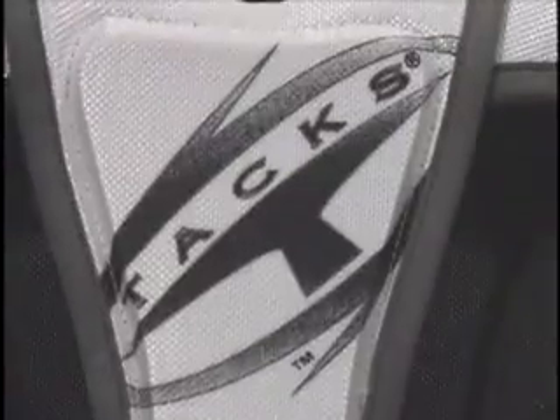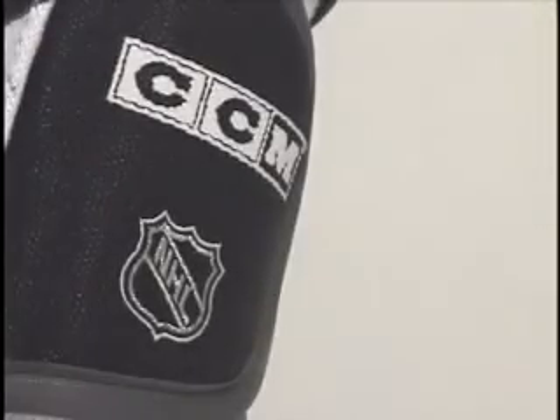New Protax protective equipment from CCM — worn by and designed with input from NHL pros like Joe Thornton and Vincent Lecavalier. Just think what it can do for you.